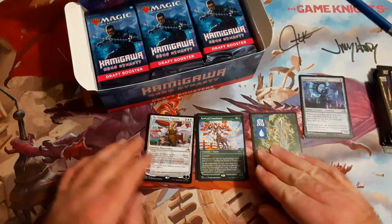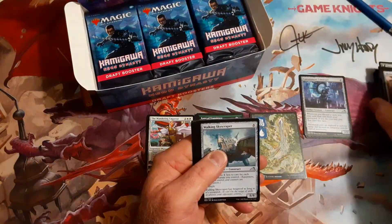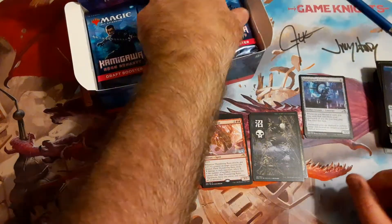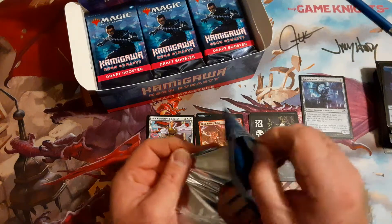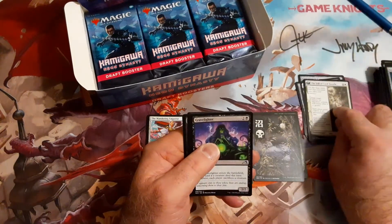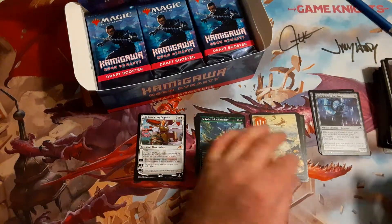And hey, look at that — our first mythic! We got the Wandering Emperor! We'll put that there. Then we got Walking Skyscraper — the biggest thing I've seen, but it doesn't have flying. Thundering Ride, and hey, another land — we do love little lands. We got some more Altar cards too and we're up to three lands so far.